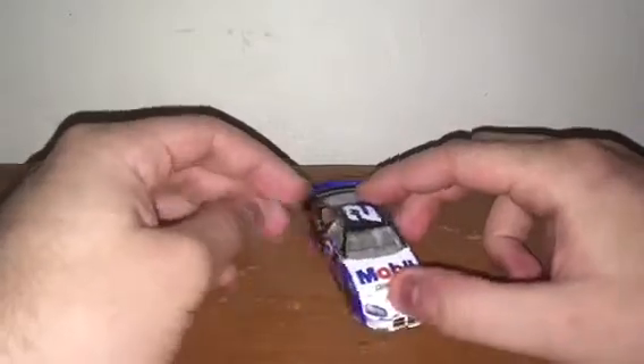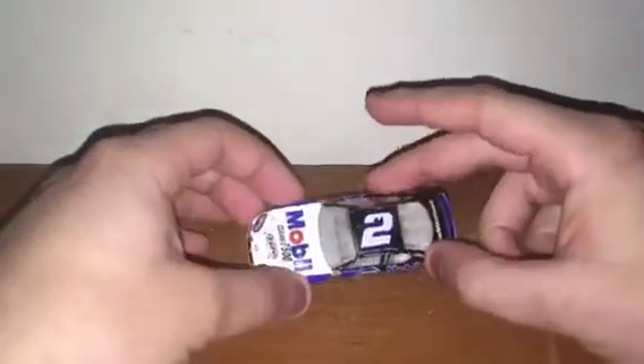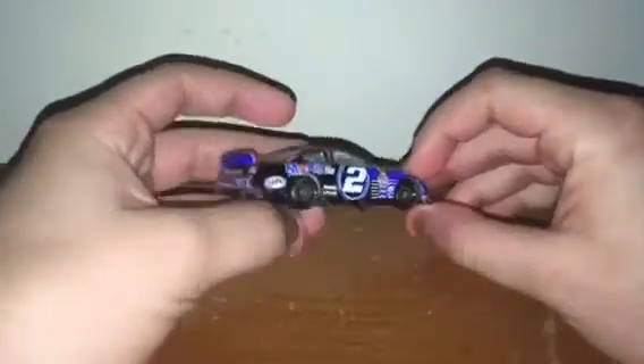Next up is Rusty Wallace's 2004 Mobile One Clean 7500 Dodge Charger for Team Penske. I like the paint scheme of it and I like the body of the Dodge — it's just a very awesome car, that's all I can say.